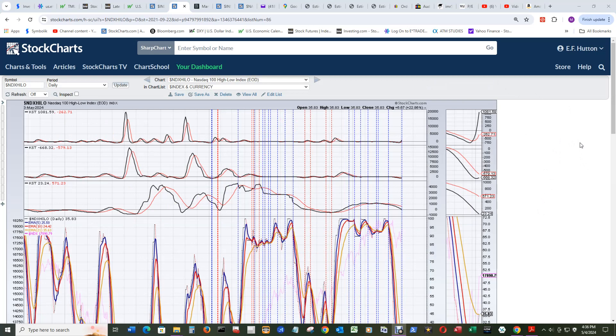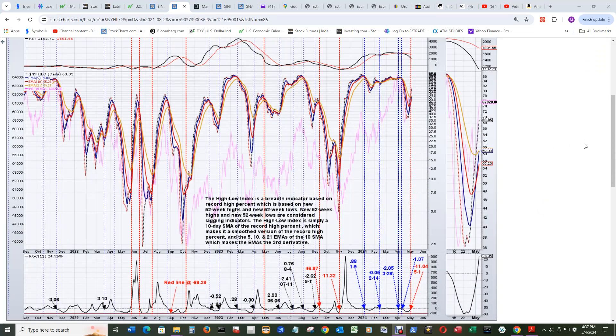Let's look at the NYSE now. The New York high-low index — these are all daily charts — had a fail. On May 1st, the 5 EMA in blue went above the red 10 EMA, so on 5.1 it was a crossover above that at negative 11. To me, this just reaffirms that this will be a short-lived bounce for the NDX, NASDAQ 100, and the NASDAQ composite itself.